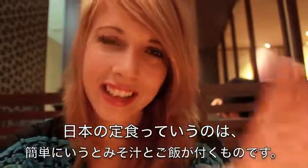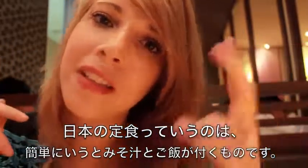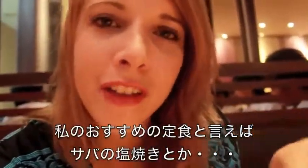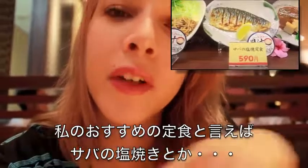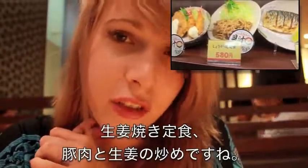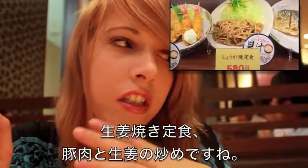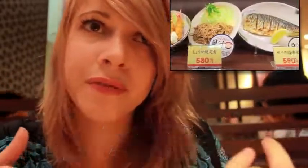A Japanese teishoku is a set meal that almost always includes white rice and miso soup. Some examples of my favorite teishoku are saba shioyaki teishoku, which is grilled saba fish with miso soup and rice, and shogayaki teishoku, which is ginger stir-fried pork with rice and miso soup.